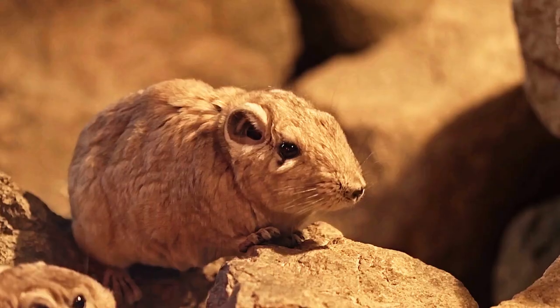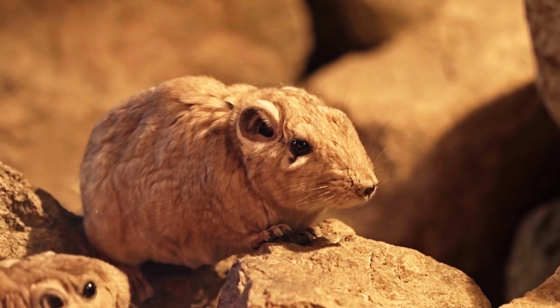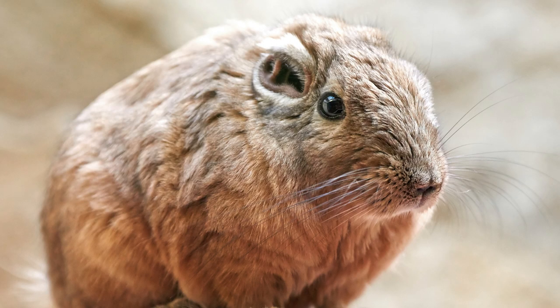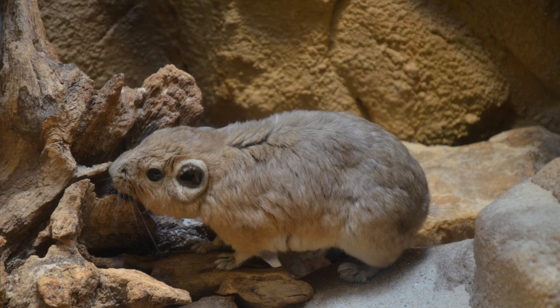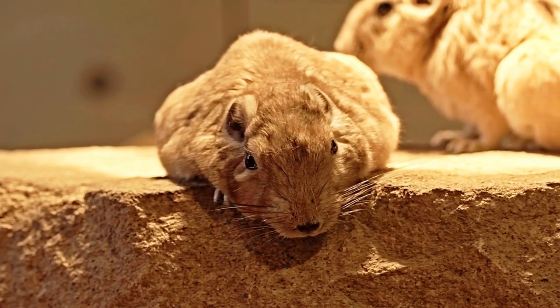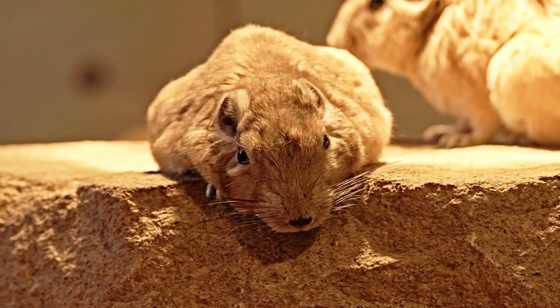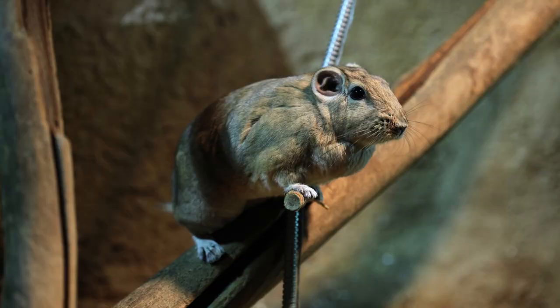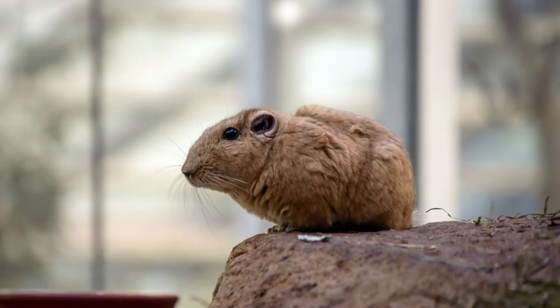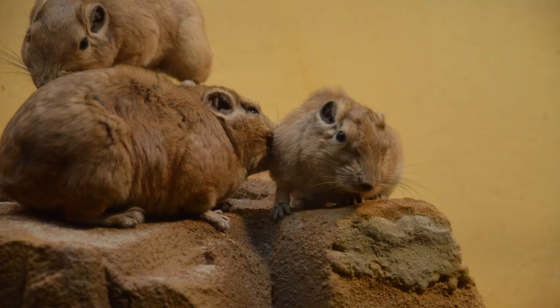Number 7: Gundy. Gundys are small, diurnal rodents native to the arid regions of North Africa. They belong to the family Canodactylidaidae and are characterized by their compact bodies and long, bushy tails. Gundys are social animals and live in family groups, using complex vocalizations to communicate. When faced with danger, Gundys curl up into a ball, tucking their head and limbs under their body, which helps protect their most vulnerable areas and reduces the risk of injury from predators.